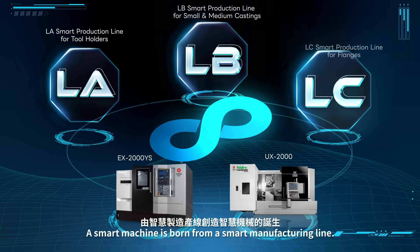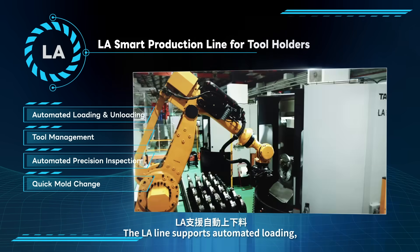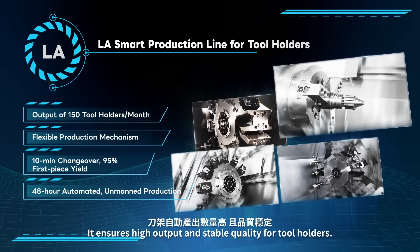A smart machine is born from a smart manufacturing line. The LA line supports automated loading, tool management, and automated precision inspection. It ensures high output and stable quality for tool holders.